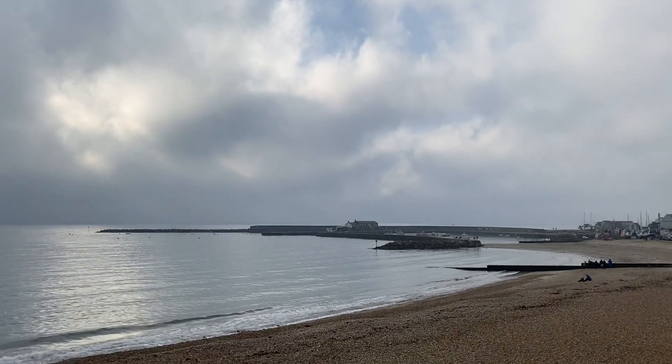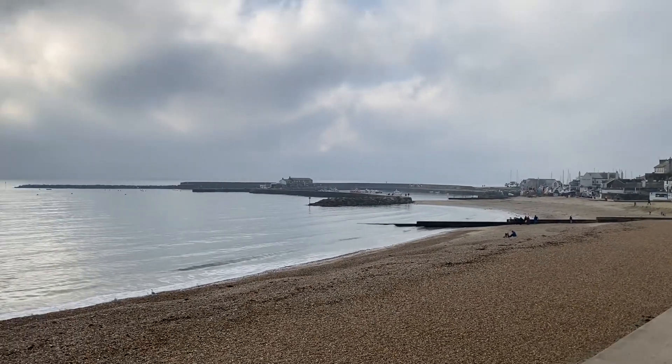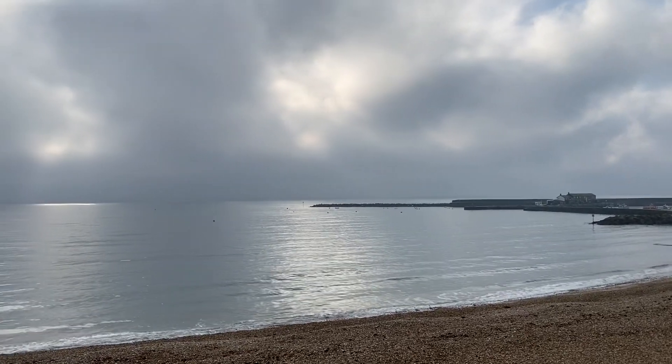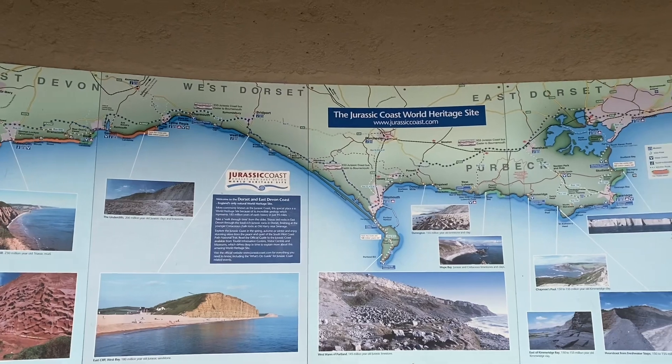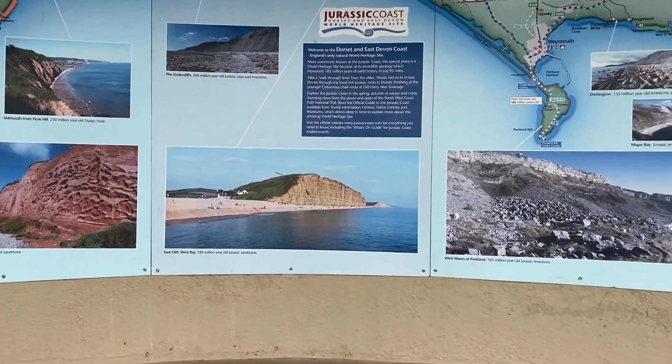The weather has been fairly calm so the fossil collecting isn't brilliant along the Jurassic Coast at this juncture. It's the 14th of February. I'm heading out through to Black Venn. Here's a really good map of the Jurassic Coast — you can see the full extent of it there.